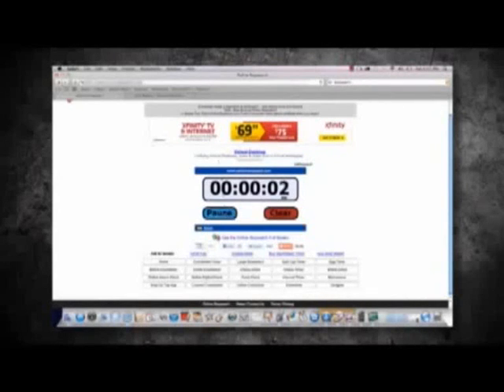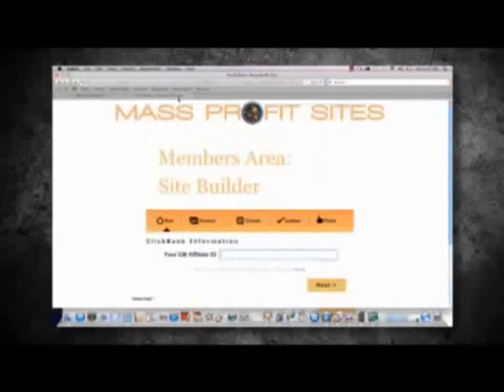First I bring you to the Mass Profit Site software. Then I input my ClickBank ID. This is so I can figure out how to pay you for the products you sell. It will take about 5 minutes to sign up the first time you use the software, and you can do it right through this link right here. So I'm just going to type in your CBID, and then we click Next — that took about 30 seconds.